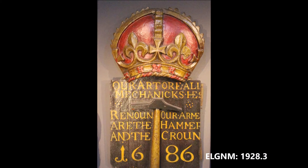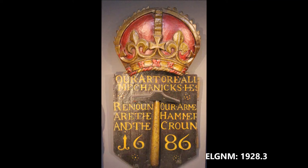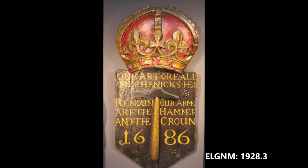Silversmithing was an important craft in Elgin. The silversmiths belong to the hammerman's trade and this is the hammerman's crest. It's carved in oak with the coat of arms of the hammerman of the incorporated trades of Elgin, carved with the motto: 'Our art o'er all mechanics, he's renowned our arm, are the hammer and the crown.' Dated 1686.